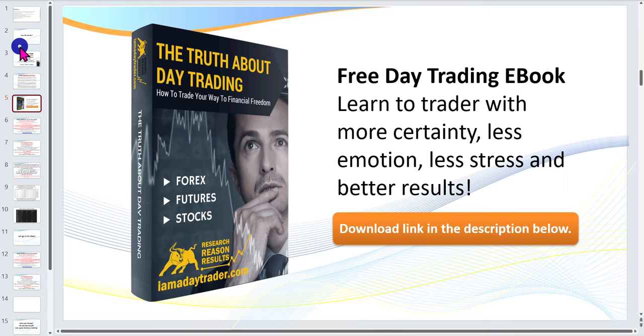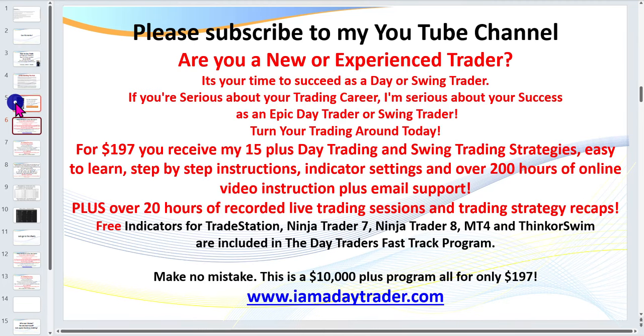Click on the link below the video to download my ebook, 'The Truth About Day Trading.' Make sure you subscribe to my channel to stay up to date with my latest videos. For $197 you can get my entire program — over 200 hours of online video instruction, over 40 PowerPoints, and all of my indicators for TradeStation, NinjaTrader 7 and 8, and MT4.